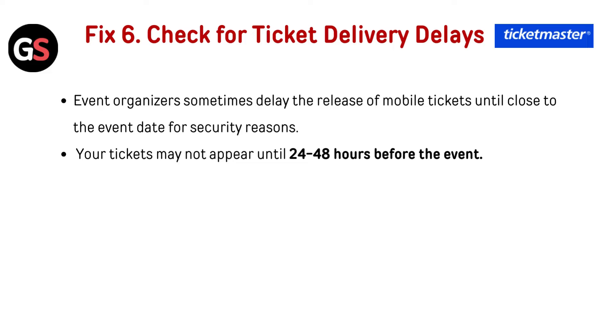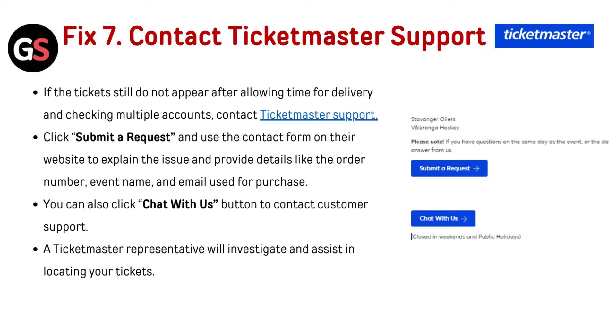Fix six — check for ticket delivery delays: event organizers sometimes delay the release of mobile tickets until close to the event date for security reasons. Your ticket may not appear until 24 to 48 hours before the event.